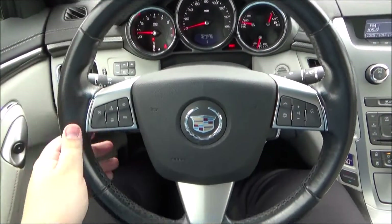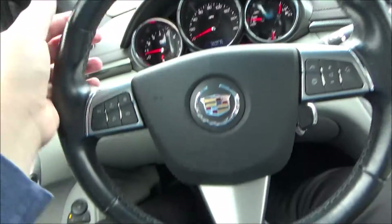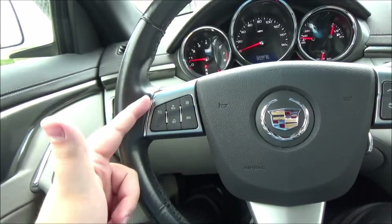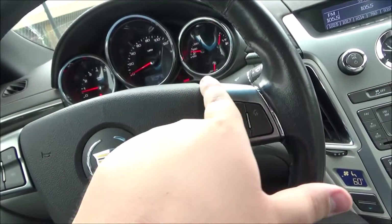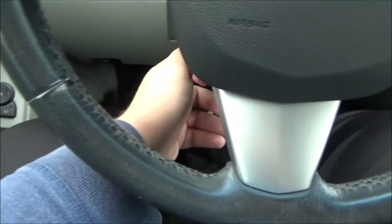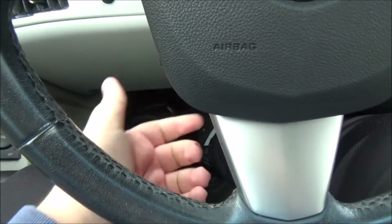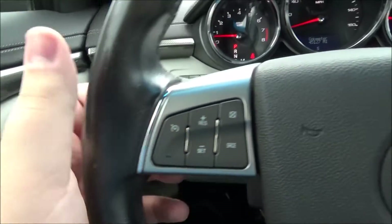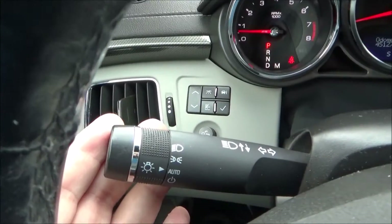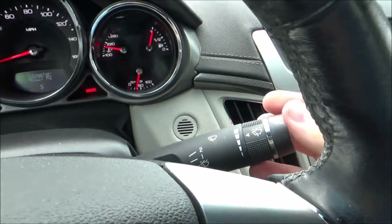It has a three-spoke design, leather-wrapped, multifunctional steering wheel. There are sport grips at 10 and 2, and comfort grips around the rest of the rim. As for controls, on this side you have your cruise control, and on this side you have your audio and hands-free phone controls. The source button is also on this side. The steering wheel is tilt and telescopic. You have an air vent, information display controls, and panel dim. On this side you have your exterior lighting stalk, and on this side you have your wiper stalk.